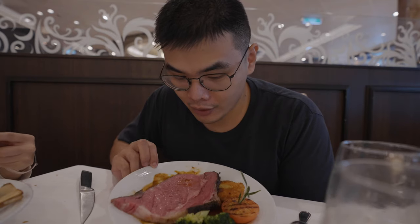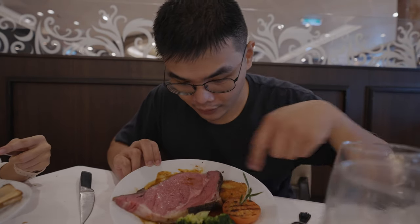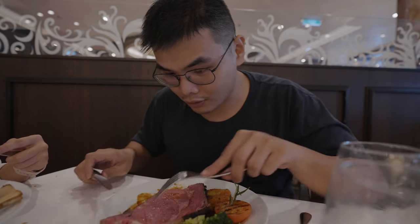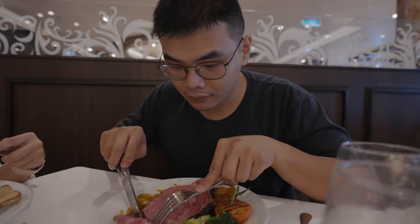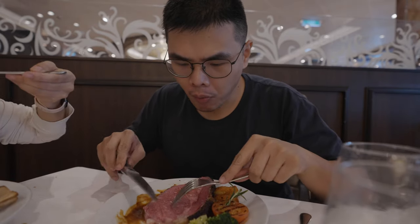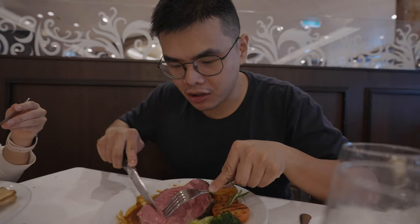This is the dry-aged prime rib and we ordered it medium rare. It's quite nicely done — you can see the veins and it's still quite rare inside, while the outside crust is really well seared. It tastes really good and does have that distinct dry-aged taste.